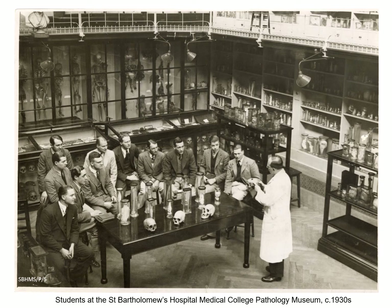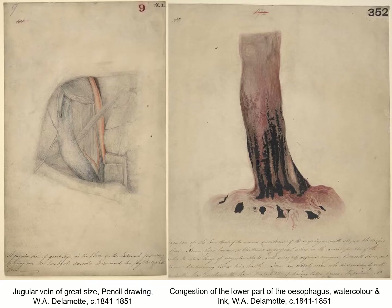Traditionally, medical students learned about the appearance and presentation of conditions and diseases by studying specimens in the hospital's Pathology Museum, which had been in existence since at least 1726. However, not all conditions could be shown using preserved specimens, and so Delamotte began making a series of sketches of surgical specimens such as human tissue removed in operations. These illustrations had the advantage of recording diseased organs, bones and tumours when fresh and in colour.